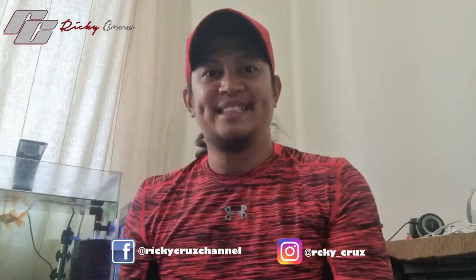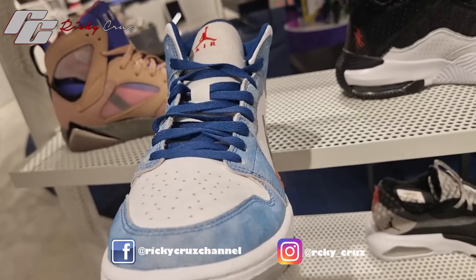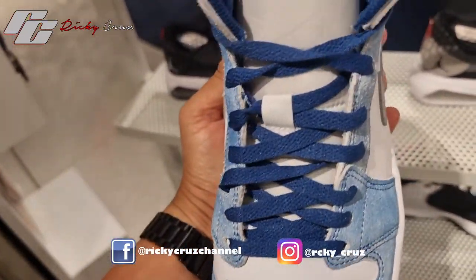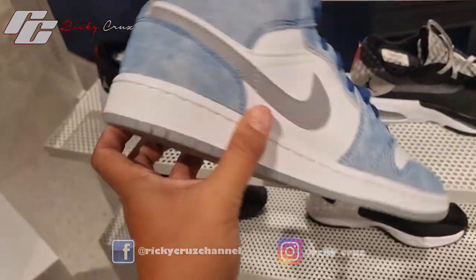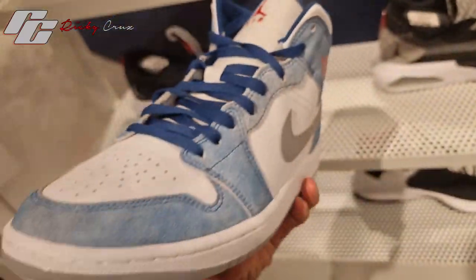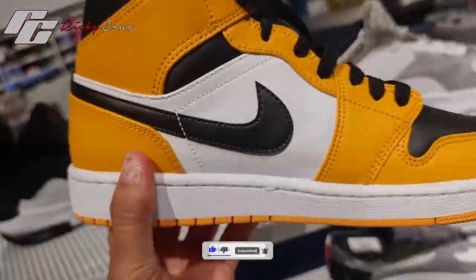They also have this Jordan 1 Mid Hyperreal. I didn't know that it comes in a mid colorway as well, because you know how hyped the Hyperreal was when it got released. To be honest, when I got to the store this was the first shoe I picked up. I was confused why they still have this Hyperreal there, and when I looked at it — oh, this is just a mid.